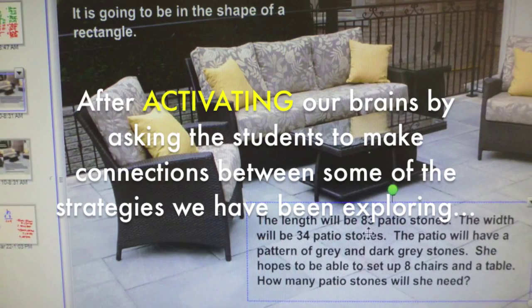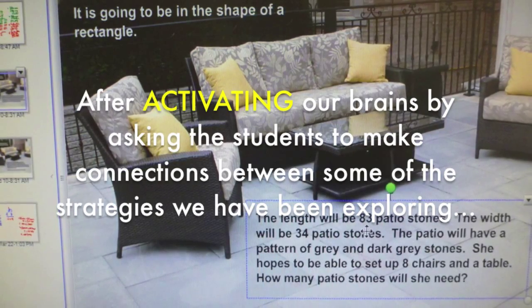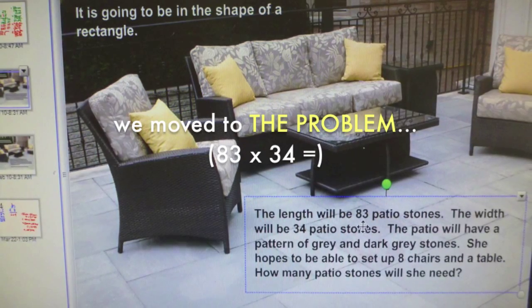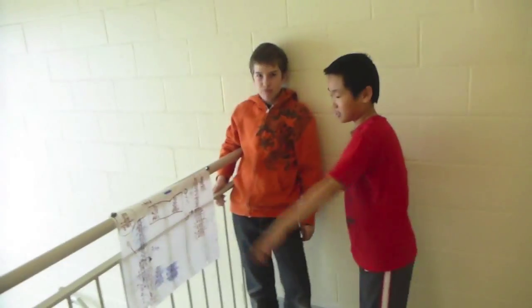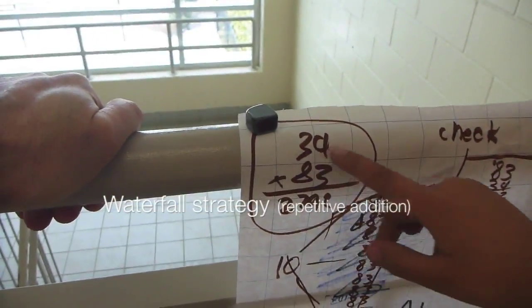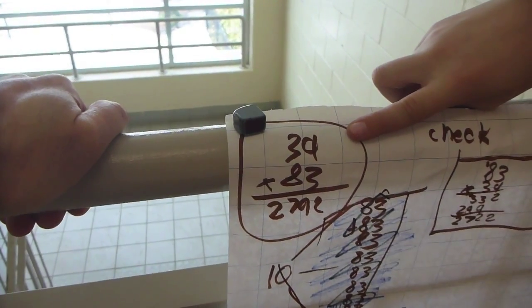Math is a mental calculator. The best strategy to use in math is a calculator. What's the name of your strategy? The Waterfall. We tried to do 34 times 83.